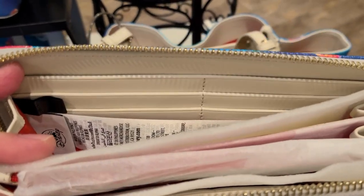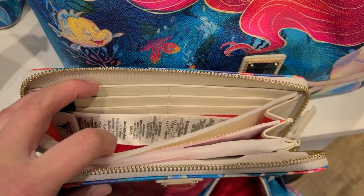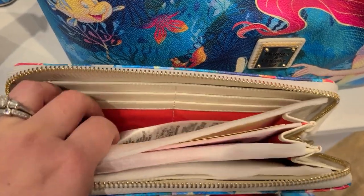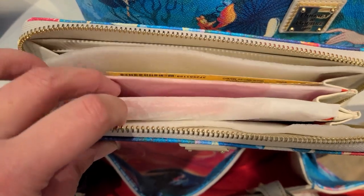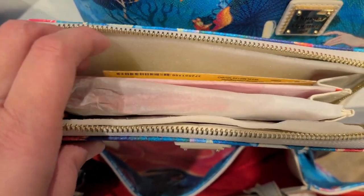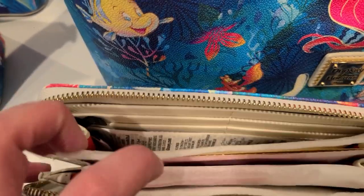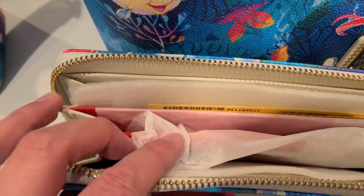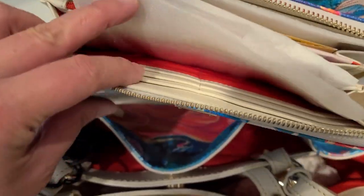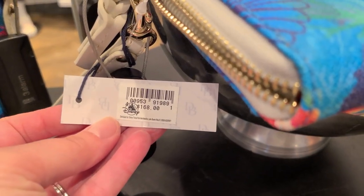Inside the wallet there are ivory color details, and the lining is a bright coral red color. There are several sections: credit card slots, a slip section, a zippered pouch, and another section with credit card slots. The wallet is $168.